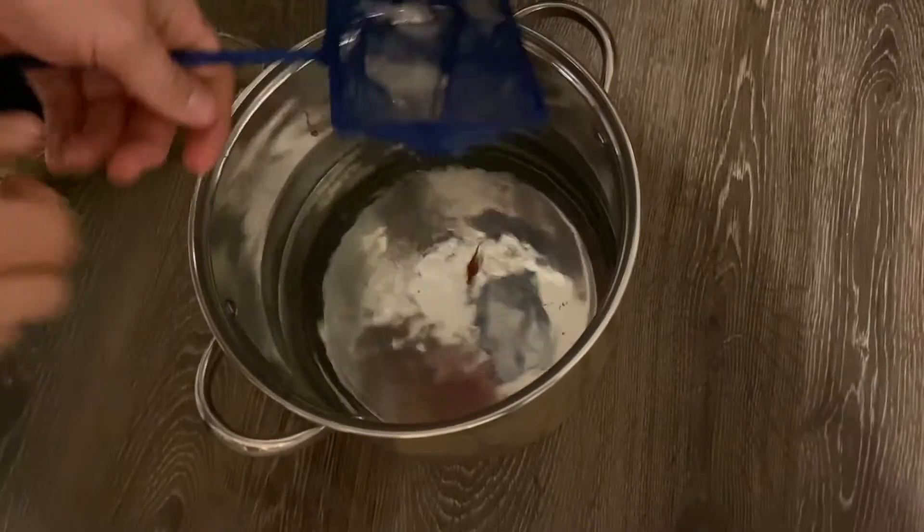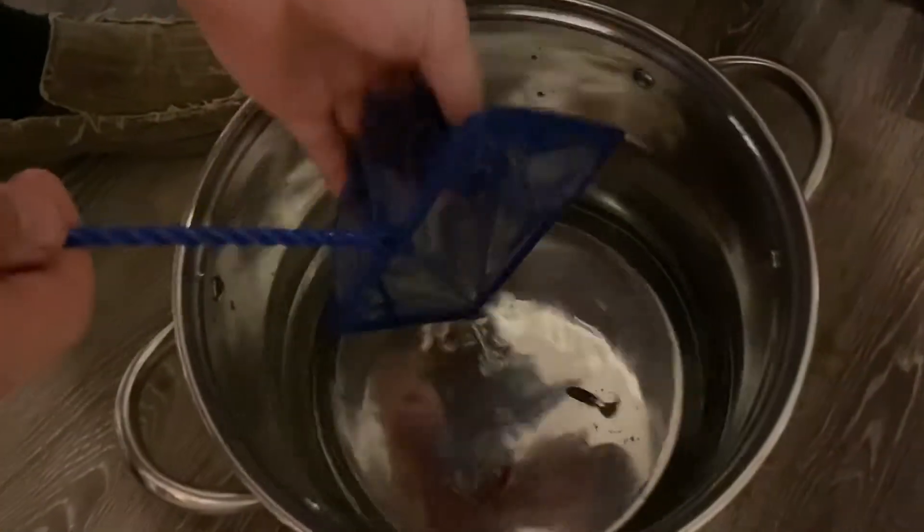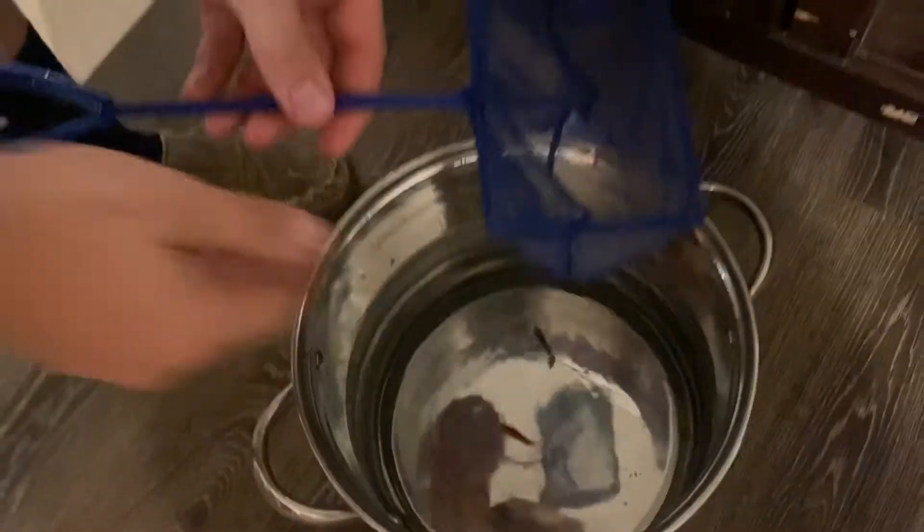That one is Foxtrot — can you see? That's a glowfish. Some of them we don't have names for. I think that one's Zulu. Yeah, that's Zulu, he's another glowfish.